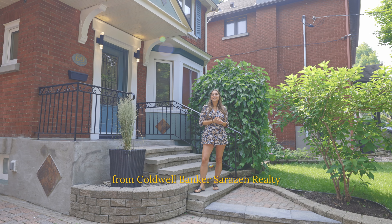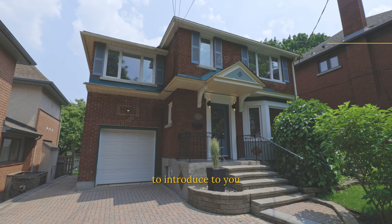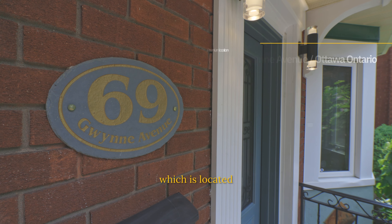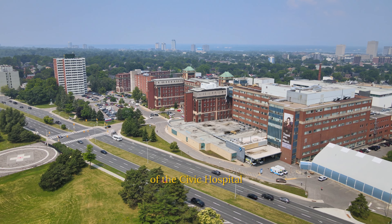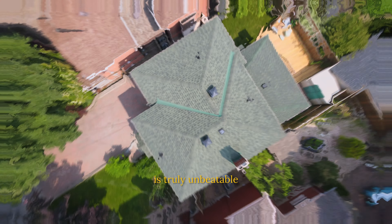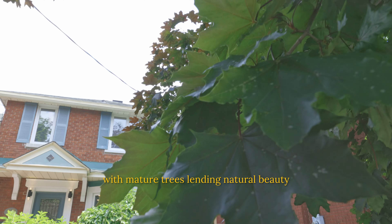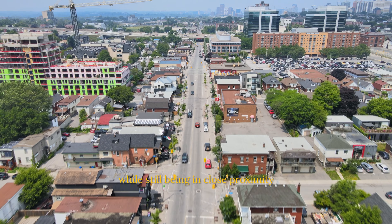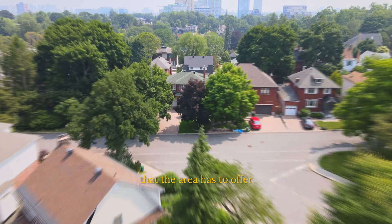Hey, I'm Camilla Sleeman from Coldwell Banker Saracen Realty and I'm super thrilled to introduce you to my latest listing at 69 Gwen Avenue, which is located in the highly sought after area of the Civic Hospital. This location is truly unbeatable, with mature trees lending natural beauty to the surroundings while still being in close proximity to all the amenities that the area has to offer.